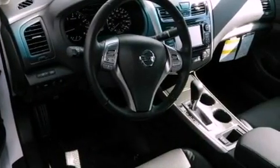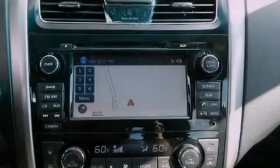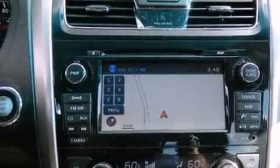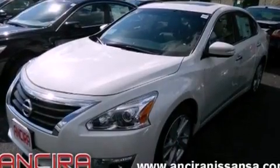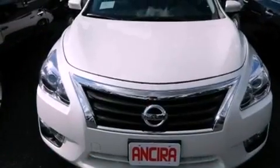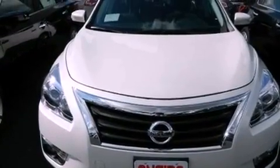Features include a technology package, Bluetooth cell phone integration, cruise control, leather seats, traction control, an anti-lock braking system, side curtain airbags, a heated driver's seat, air conditioning with automatic climate control, and a sunroof that enables you to fill the cabin with fresh air at the push of a button.